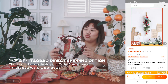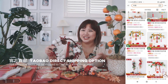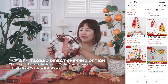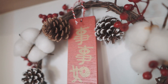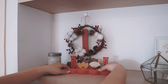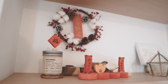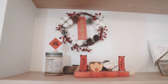We got this wreath. A lot of my followers on Instagram actually said it looks like a Christmas wreath, but I really like the red berries. Even though it's very Christmas-y, it has this red dui lien here saying shi shi ru yi. This is sitting on our shelf and I really like the look of it. I feel that this is very easily reusable — maybe next year we can even write our own dui lien and change the look of it.